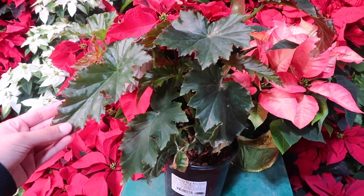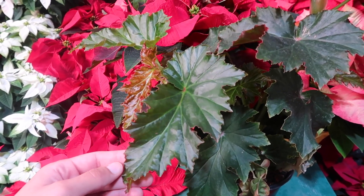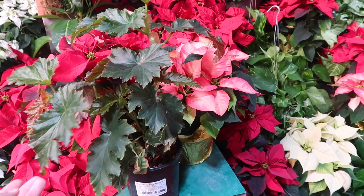I wonder how the flowers look. I don't really like when begonias have such spiky edges like this. I don't know how to explain it, but it's not my favorite kind of begonia.